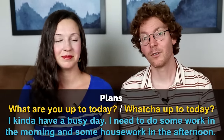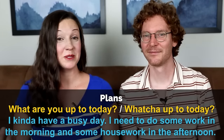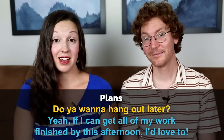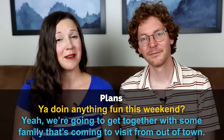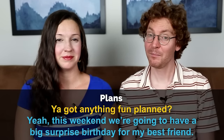Our next category are 10 questions to ask about plans. What are you up to today? — Well, I kind of have a busy day: I need to do some work in the morning, housework in the afternoon, then finish before I pick up my kids from school. Do you want to hang out later? — Yeah, if I can get all of my work finished by this afternoon, I'd love to. You doing anything fun this weekend? — Yeah, we're going to get together with some family coming to visit from out of town. You got anything fun planned? — Yeah, this weekend we're going to have a big surprise birthday for my best friend.